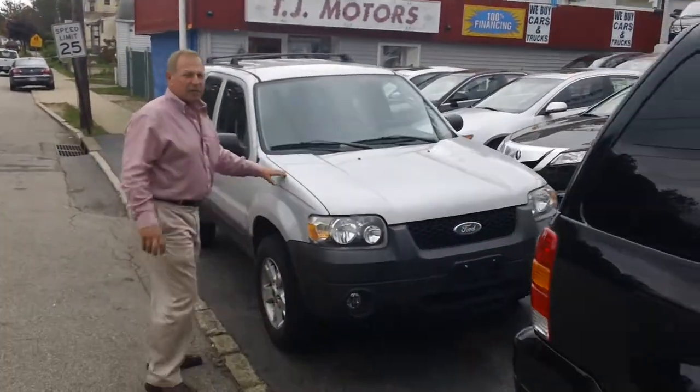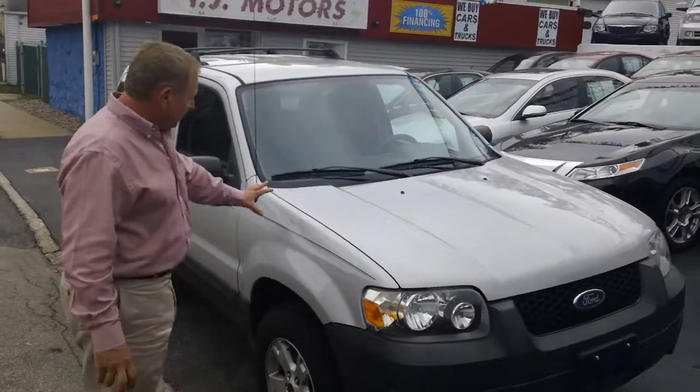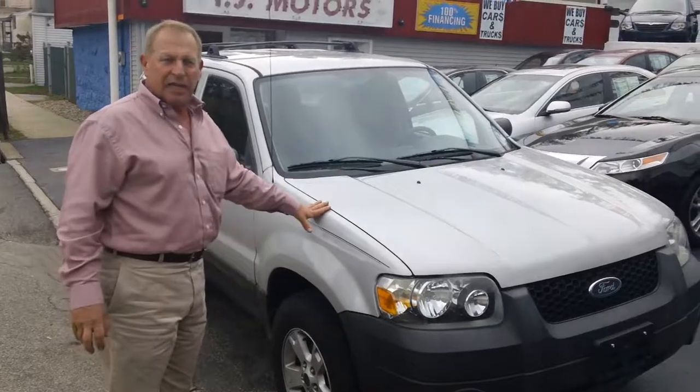There's another great Ford Escape — leather, one owner, alloy rims, super clean, roof rack, everything. This one is only 10,995.